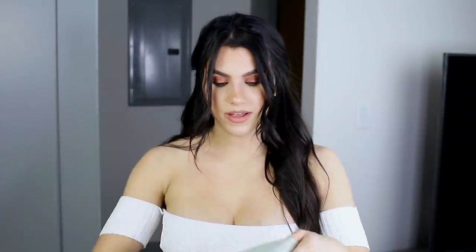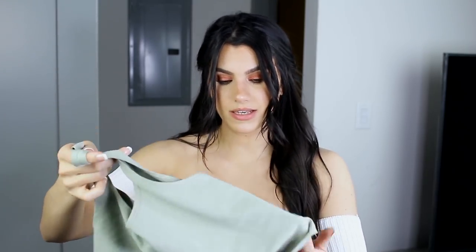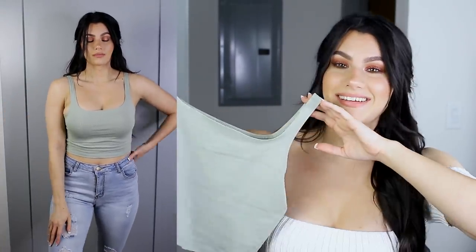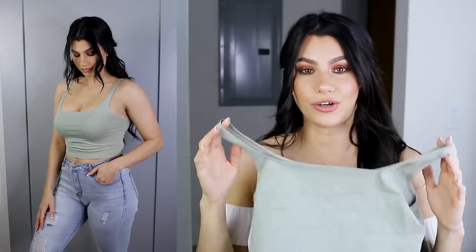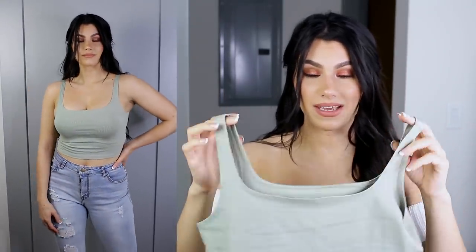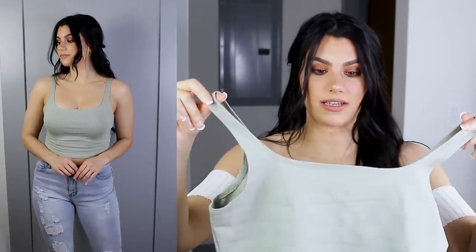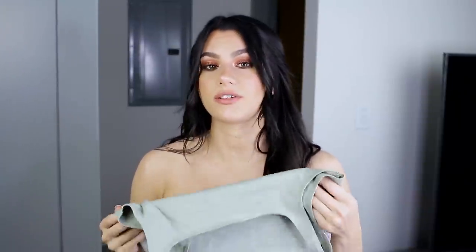I also wore this with the jeans. I really love this color — it's like a minty green, and I love it. I love this top so much. This is like your basic cropped tank cami. I love the size of the straps. There is no front and back — it's pretty much the same on both sides. It's a very comfortable, soft material, and they had it in a few different colors as well.